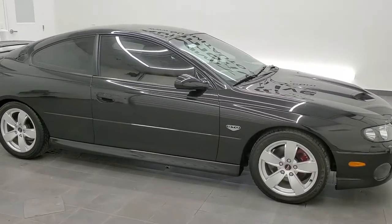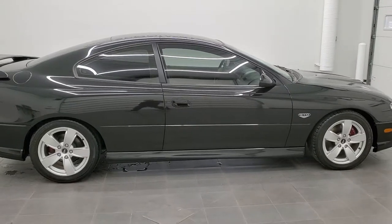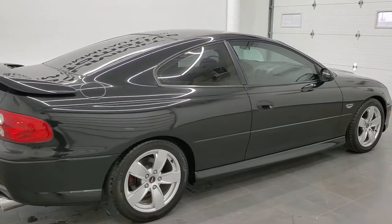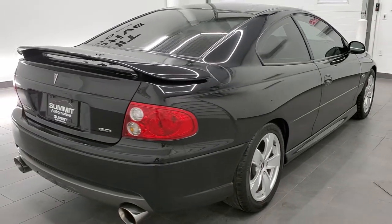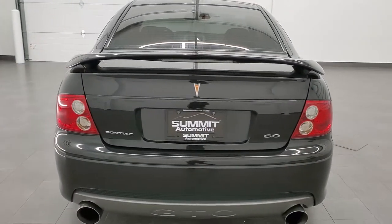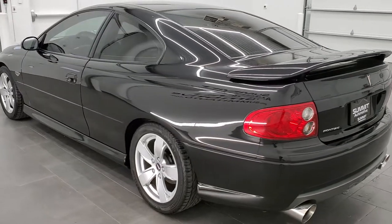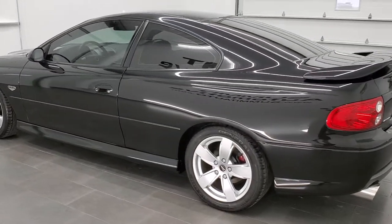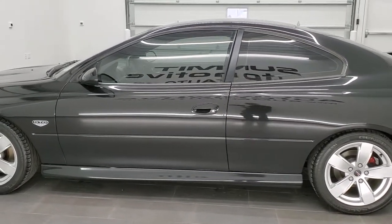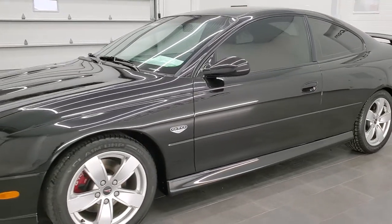This is stock number 11496Z. We are here at Summit Automotive in Fond du Lac, Wisconsin — your new and used sports car headquarters. Today we are checking out this super clean 2005 Pontiac GTO. This vehicle has the 6-liter LS2 V8 motor which pumps out 400 horsepower. This car has been fully safety inspected by our service shop with a fresh oil and filter change, all the fluids checked and topped off, and this car is 100% ready to go.